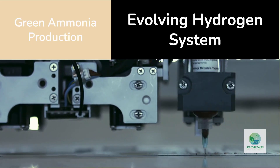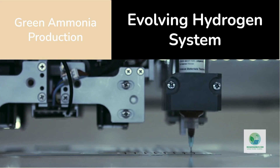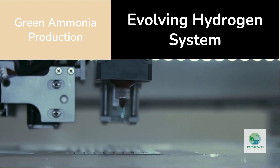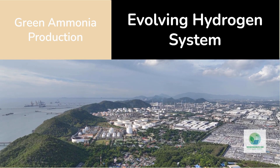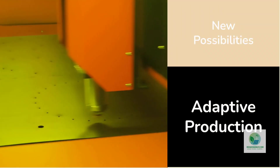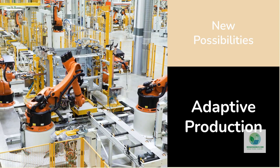Now picture a port city in Southeast Asia where green hydrogen is used for ammonia production. The factory uses locally printed electrolyzer components optimized for high humidity and marine-air corrosion. Every six months, the design is updated digitally and new plates are printed with improved performance metrics. The entire hydrogen system becomes a living, evolving machine — not static hardware.